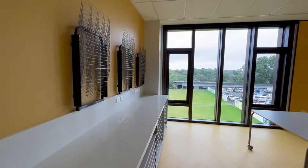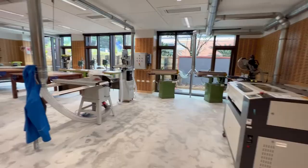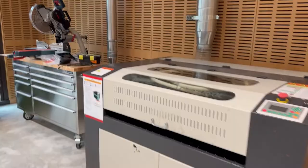This would have to be my most favourite space. I'm not that good at DIY, but I'd love to give it a go and try all this machinery. I'm sure the boys are going to absolutely love it.